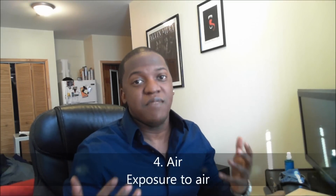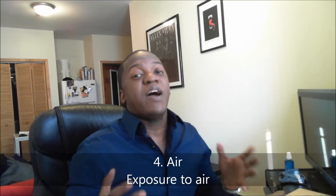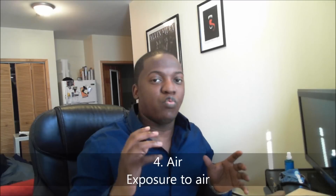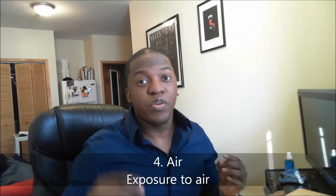Number four is the worst possible thing for fragrances: air. Oxygen is your chief enemy — it will deteriorate your fragrance quicker than any of the other things mentioned. When you spray fragrance on skin or in the air, it evaporates quickly. If you were to take your fragrance, stick it in a bottle, and leave it exposed to open air, within a couple of days that fragrance would be completely kaput, if not mostly evaporated away.